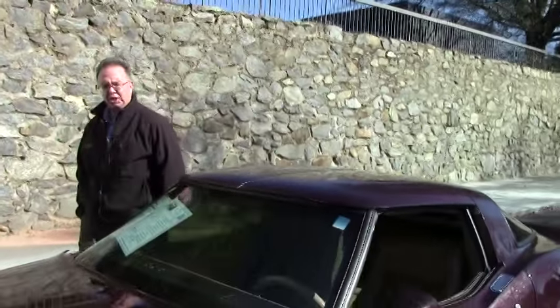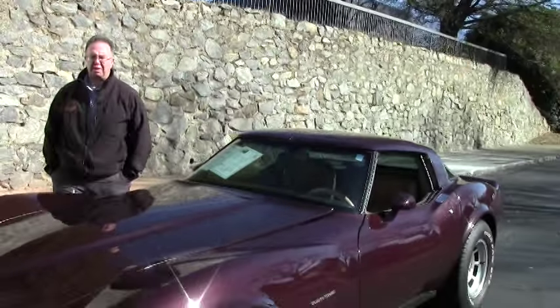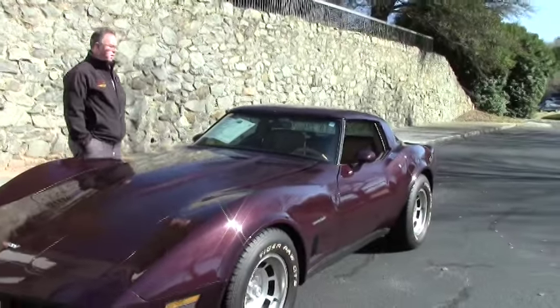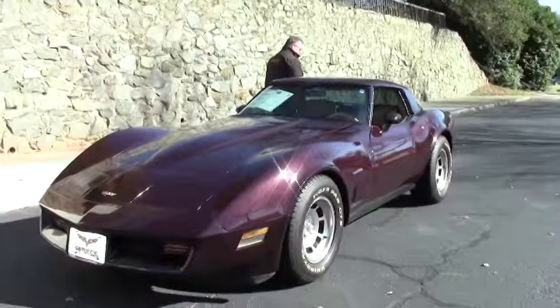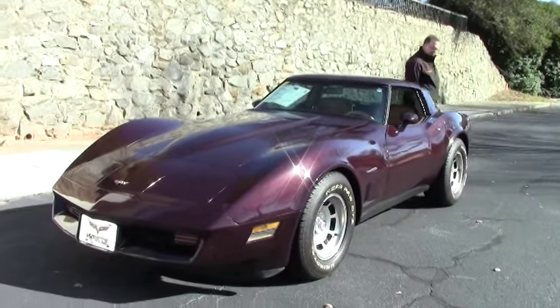Welcome to Buy A Vet. Today we're going to take a look at a 1982 Claret Tan Coupe. This car is an automatic, as all 82s were, and is in great shape.